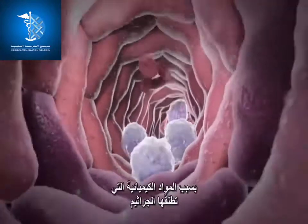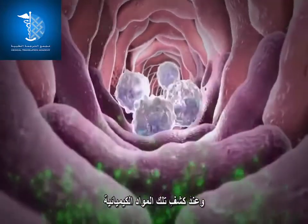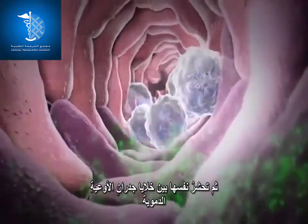Upon detecting these chemicals, neutrophils slow down and begin to stick to the walls of the blood vessel. They then squeeze between the cells of the blood vessel wall.